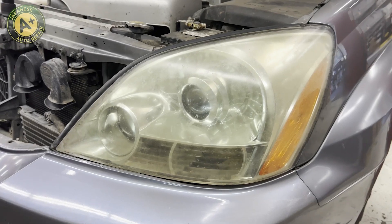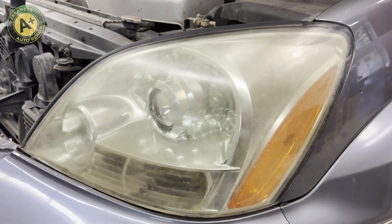Once they bring the vehicle into the shop, they'll go to the next step. They'll check all of the exterior lights on your vehicle — license plates, taillights, brake lights, and headlights.